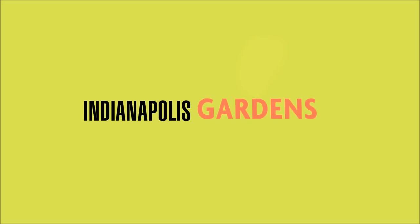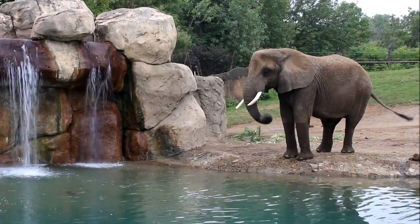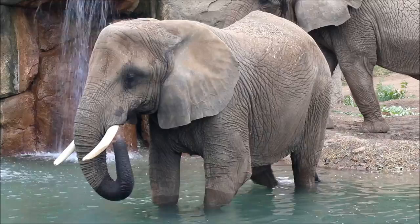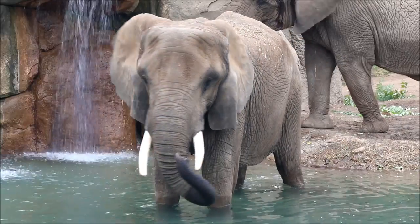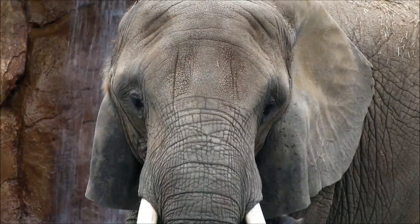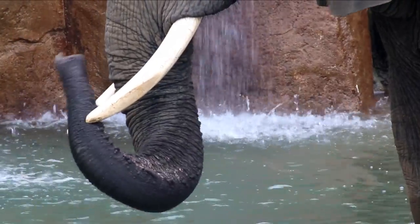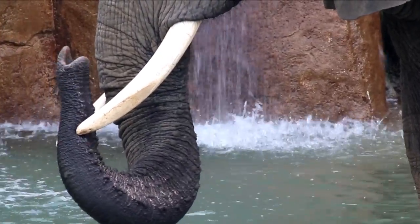Only at the Indianapolis Zoo. Meet Tombie. She's a 39-year-old African elephant who lives at the Indianapolis Zoo. Like all of the animals here at the zoo, Tombie is an ambassador for her species, teaching us about elephants and their amazing abilities.